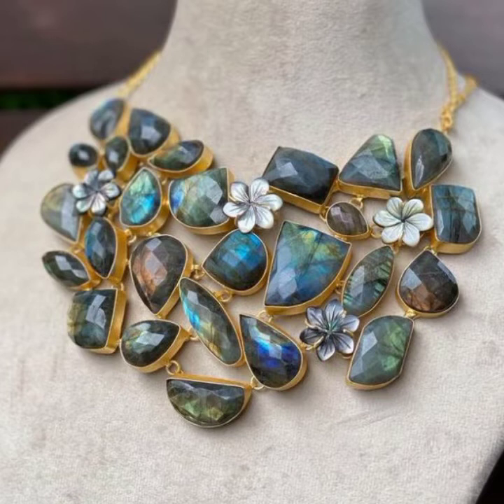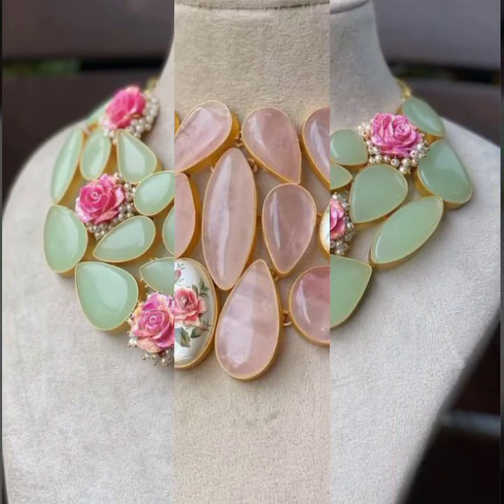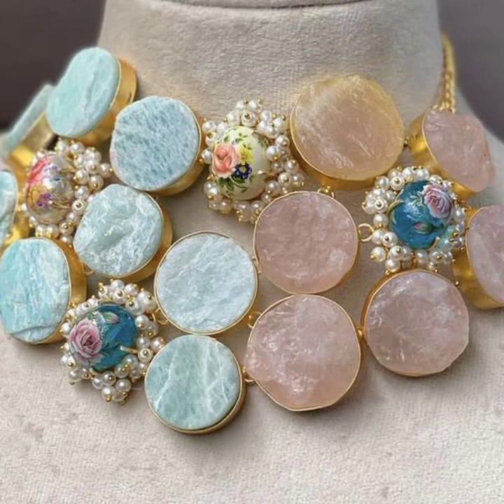I hope you like my videos. Please keep sharing and watching till the end, and please respond in the comment section with your thoughts on these beautiful necklace ideas. Take care, bye bye, see you soon!